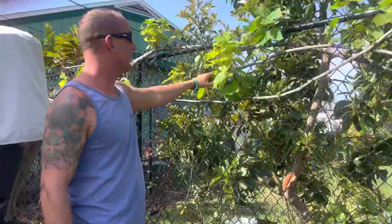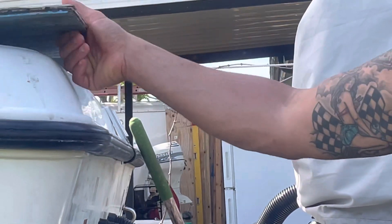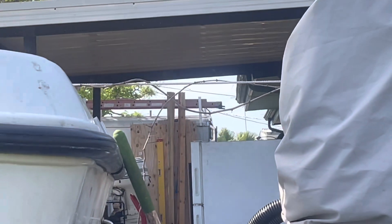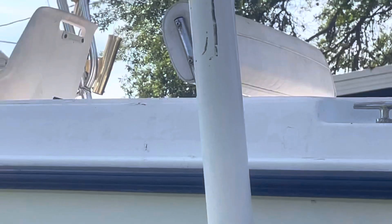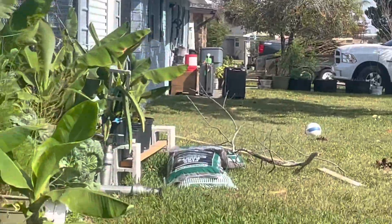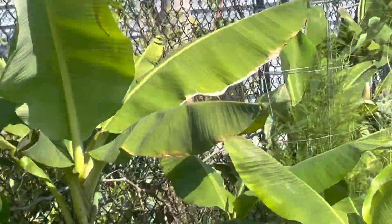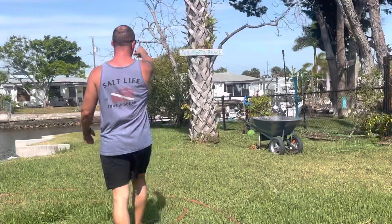The grapes do really good. This is our grape vine. You see that rope over there? They actually grow out so long that it goes to the other pole over there — all the way to the power line. And that's it for the Fruitopia Gulf Coast tour.